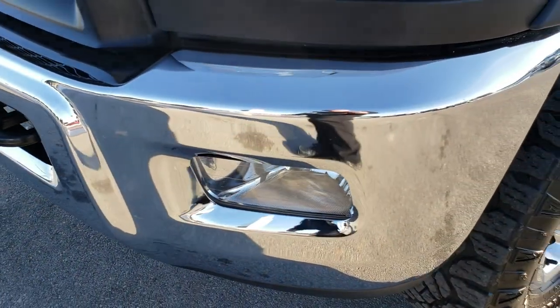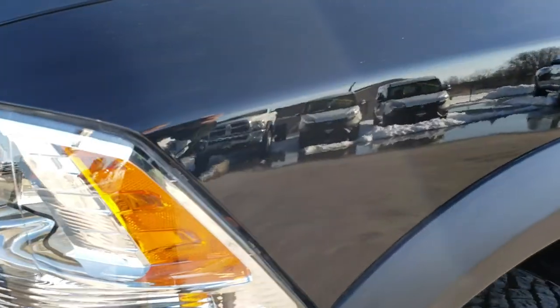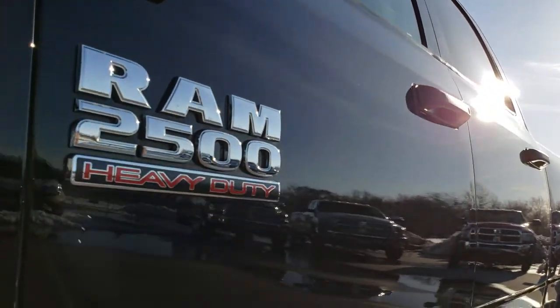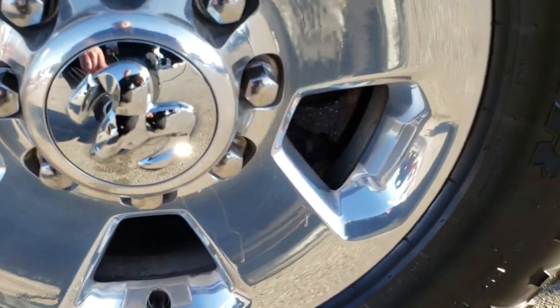From this HD video you will be able to tell that this truck is extremely clean all the way around. We shoot all of our videos in 1080p, so if you have HD capabilities on your computer, tablet, or smartphone, turn them on right now because it's like you're right here looking at the vehicle with me.